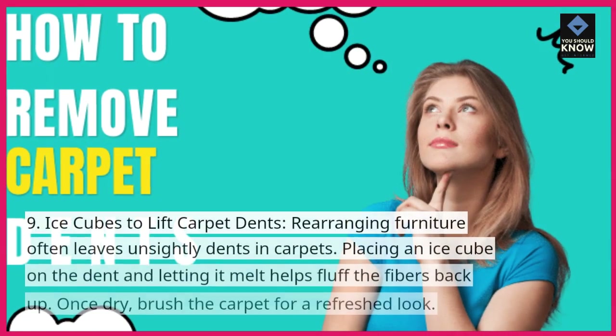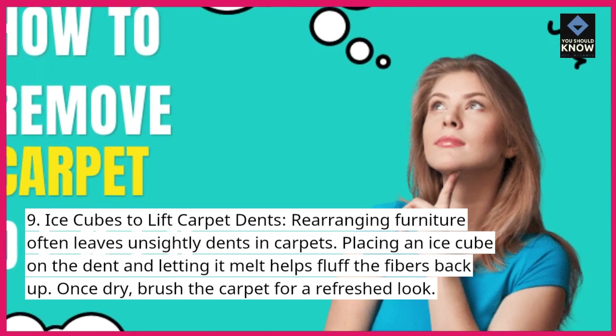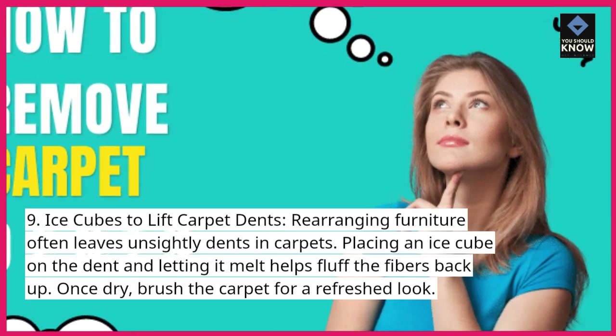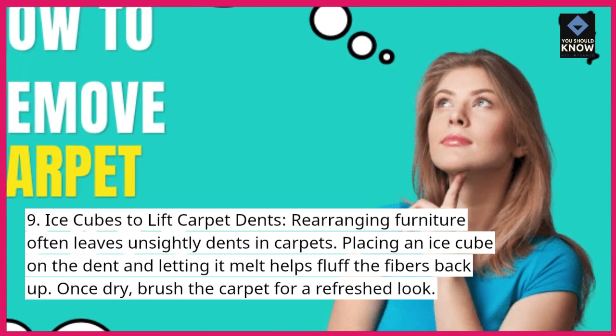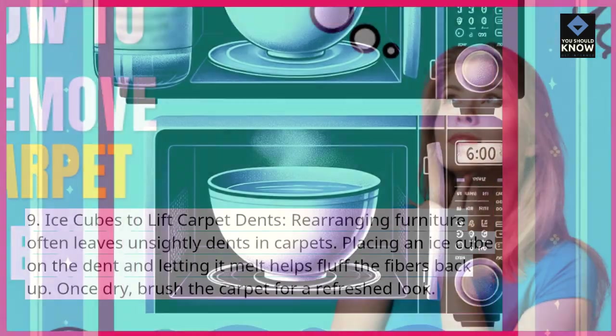9. Ice cubes to lift carpet dents. Rearranging furniture often leaves unsightly dents in carpets. Placing an ice cube on the dent and letting it melt helps fluff the fibers back up. Once dry, brush the carpet for a refreshed look.